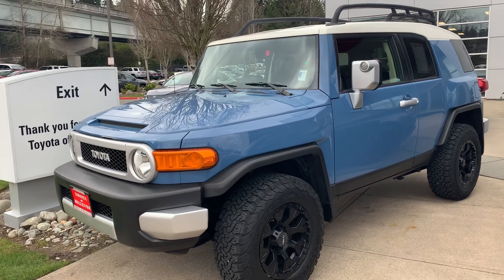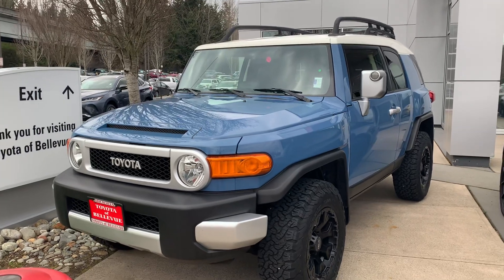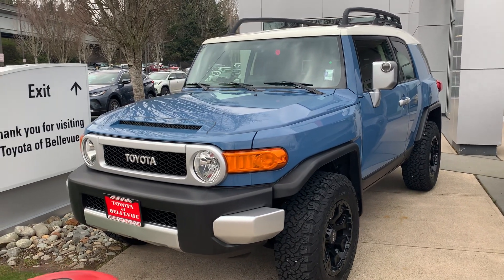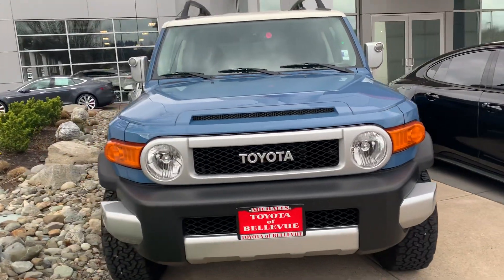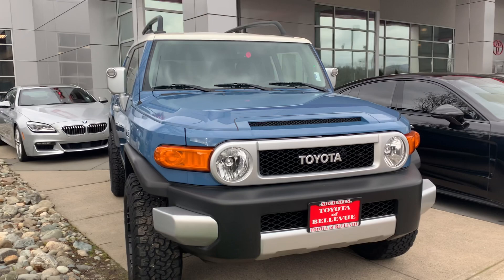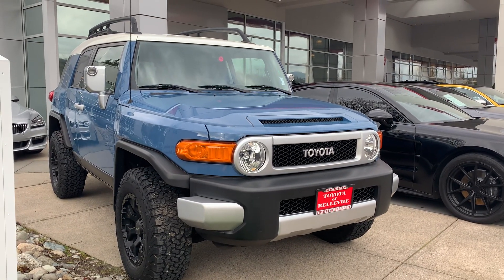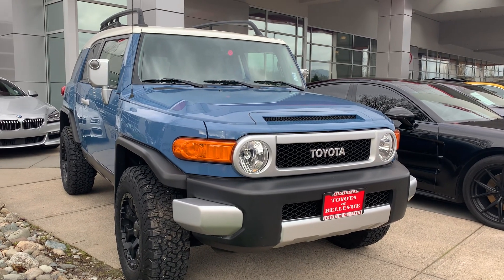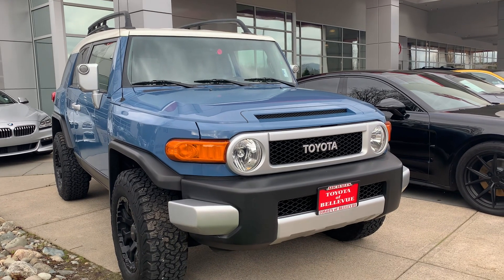Hey YouTube, Untamed here. Anytime I see an FJ Cruiser I'm always breaking my neck — whether it be on the freeway or around town — I'm always snapping my neck to look at them. Obviously that's because I owned a couple before: I owned the 2013 Cement Gray Trail Teams, a couple of them, and if I were to regret a vehicle sale more than anything else, it would be getting rid of my 2013 Trail Teams.